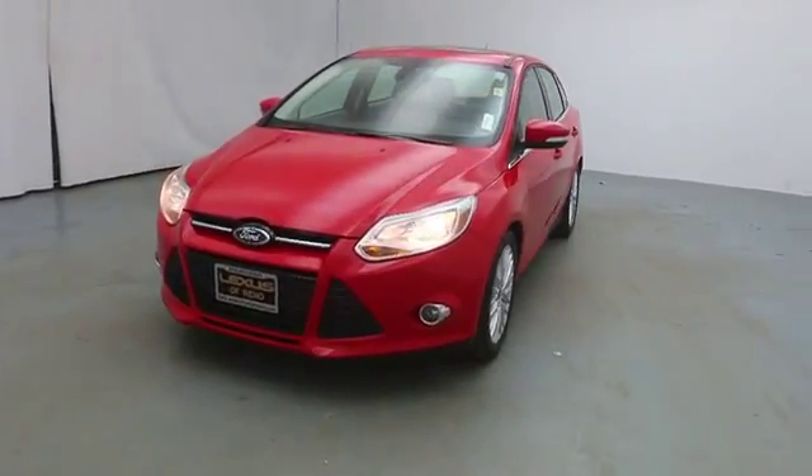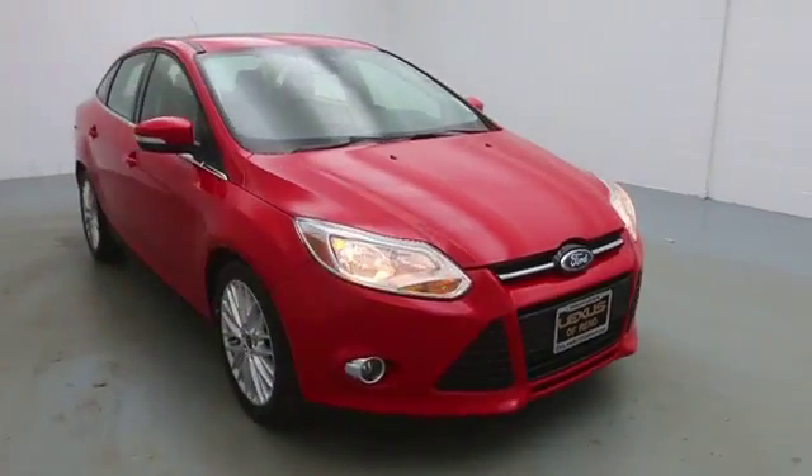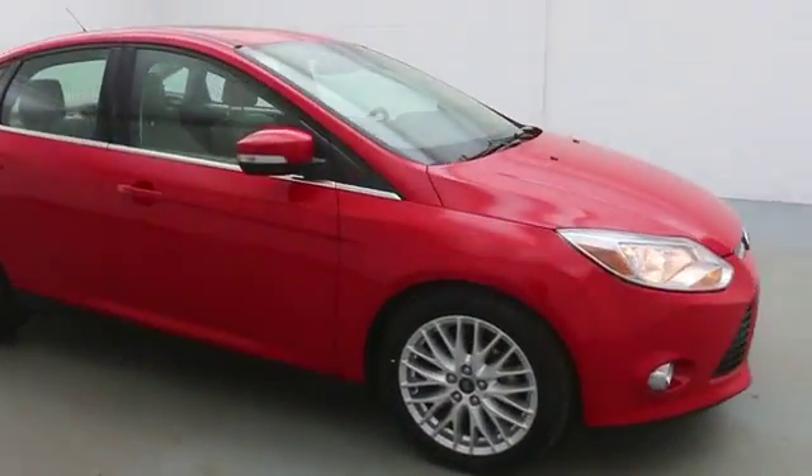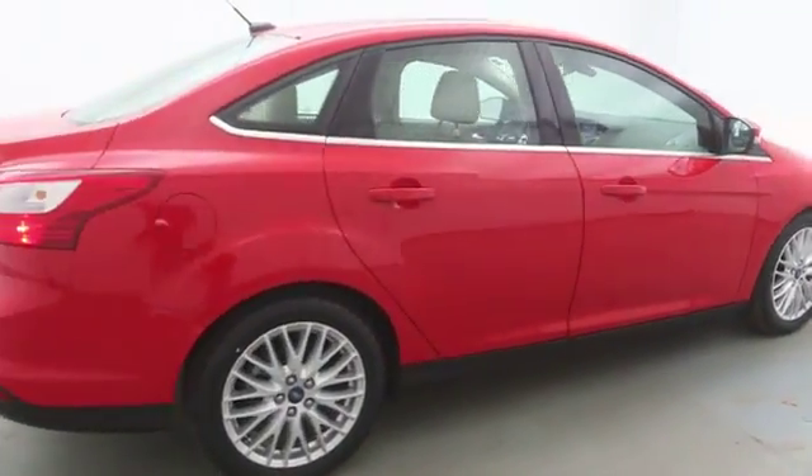2012 Focus. Focus has more cool tech, more of what you're looking for. From any point of view, more than meets the eye. This vehicle has less than 40,000 miles.